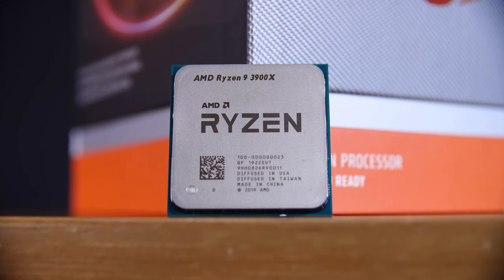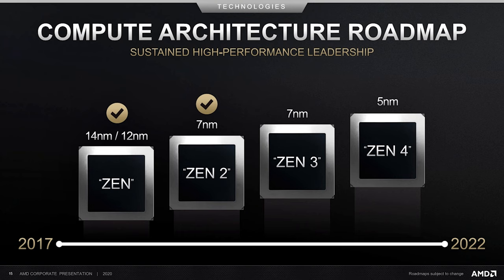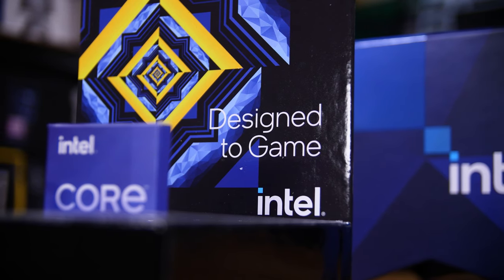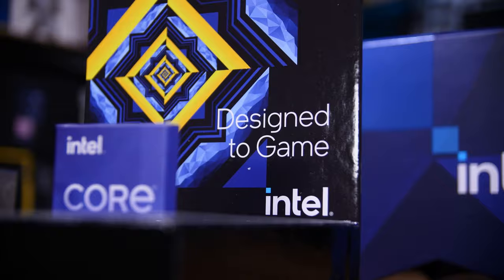Because AMD has been using TSMC's 7nm process since Ryzen 3000, and is due to move to TSMC's 5nm process next year with Zen 4. Meanwhile, Intel is playing catch-up as their current chip, the one that's launching today, has less than half the estimated peak density of AMD's current and past ones. And even if the 12th generation chips do run Intel's 10nm process, AMD will be leapfrogging them to 71% more dense at the same time.